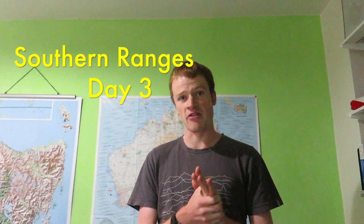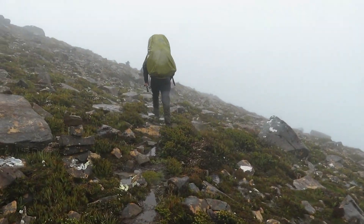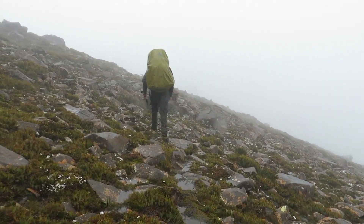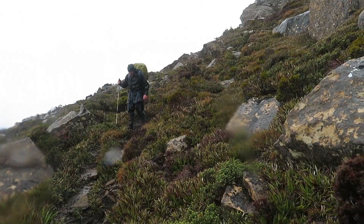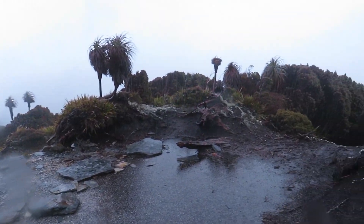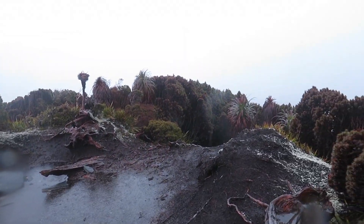Before we get to number one, a couple of honourable mentions. The first is Southern Ranges Day 3 — we had steady rain for long periods and no views on Pindar's Peak. But it didn't make the top five, as there was pretty much no wind, which always makes it worse. Also, the rain didn't fall at the start of the day, so we packed up without any rain. When we got to Leaning Tea Tree Saddle, there was no rain either — there was actually sun. That's why it didn't make the top five.